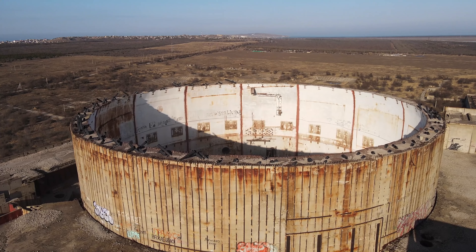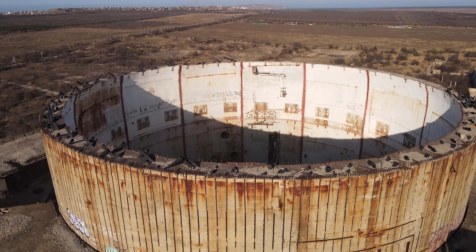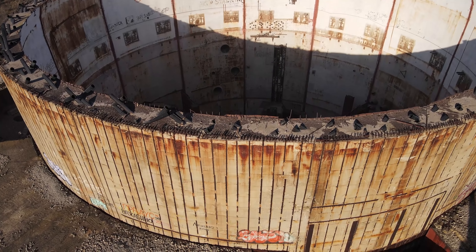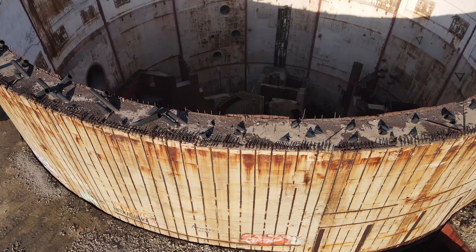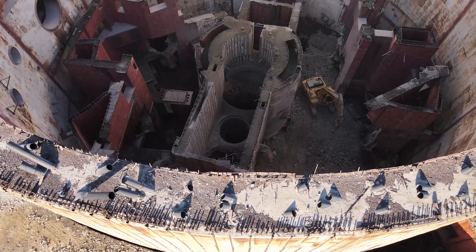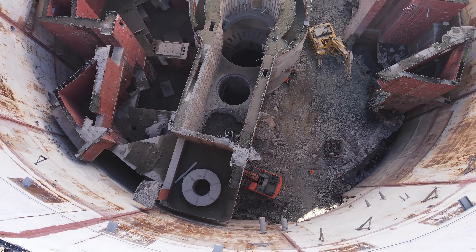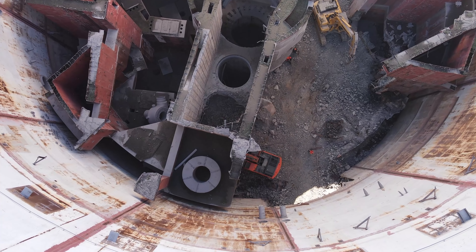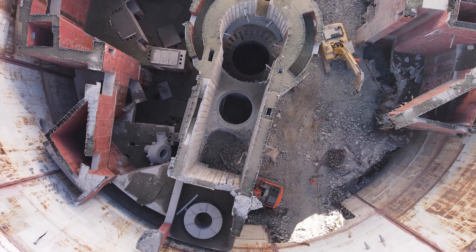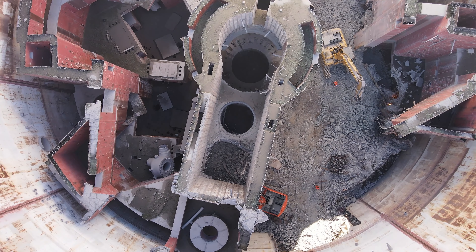Поднимаемся вверх. Само здание — негерметичная часть — высотой 42 метра. Над ним ещё возвышается на 10–11 метров так называемый стакан — гермооболочка, пока без купола. Если бы купол был полностью, высота первого энергоблока составляла бы 66,35 метра.